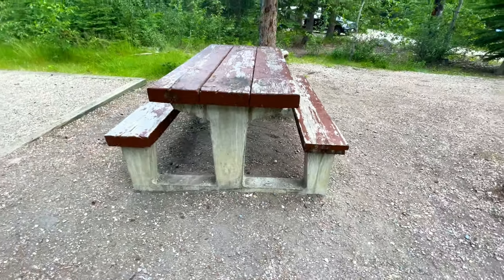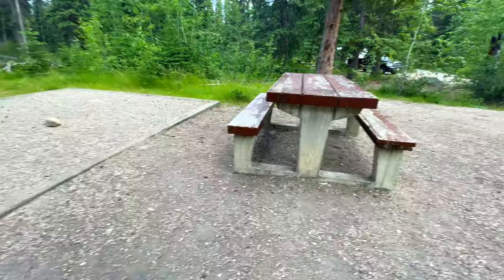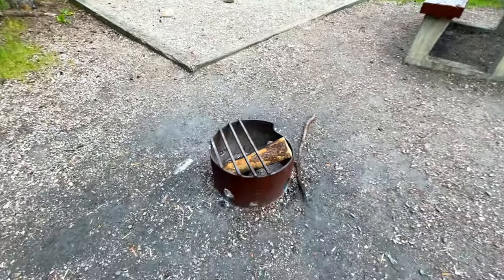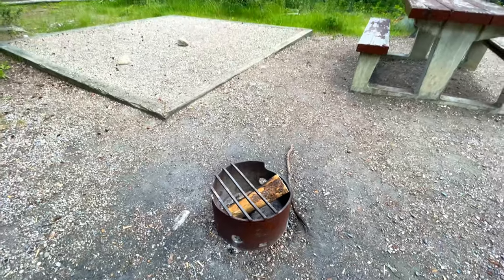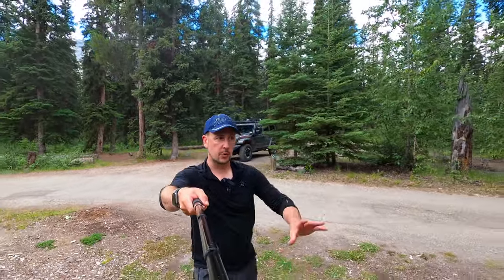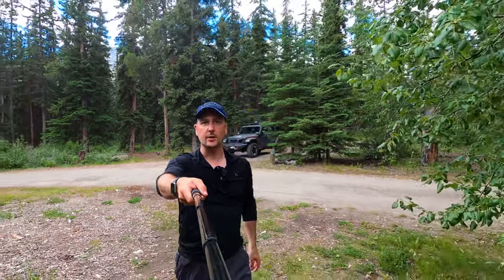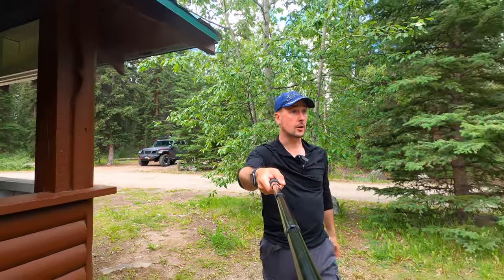The downfall is the tables are made out of concrete and obviously not movable, so you're stuck with what you get. If you don't like the location of your picnic table, it's going to stay like that. Same thing with the fire pit — it's in the ground, it's not moving. All sections A, B, C, D have restrooms, garbage, and some lockers.